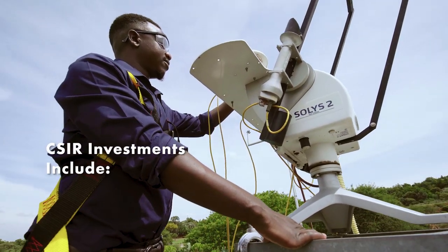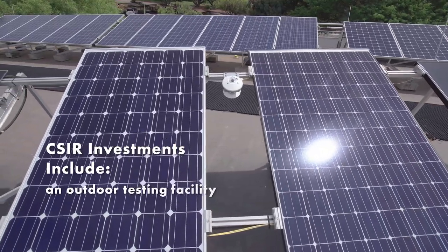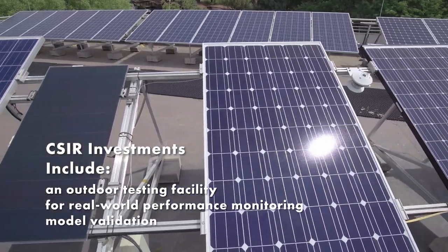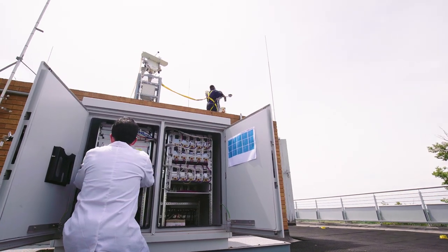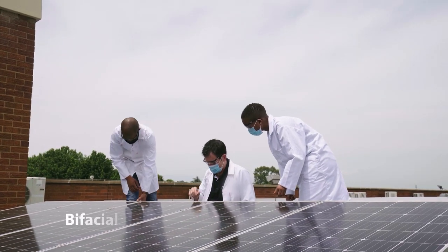The CSIR investment included an outdoor testing facility for real-world performance monitoring and model validation for flat-plate PV modules, including crystalline silicon, thin film, bifacial,